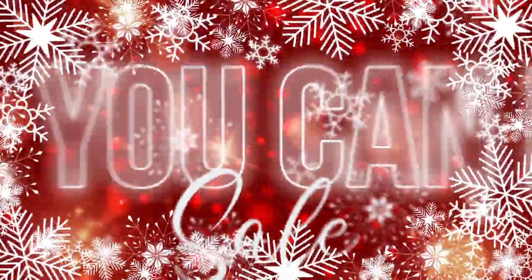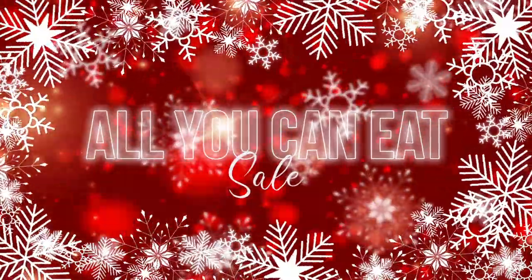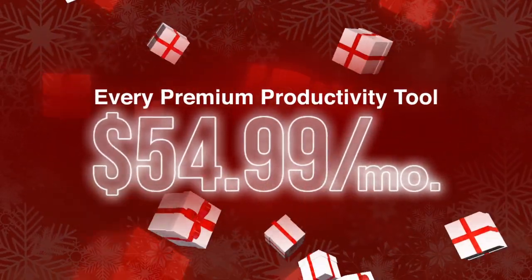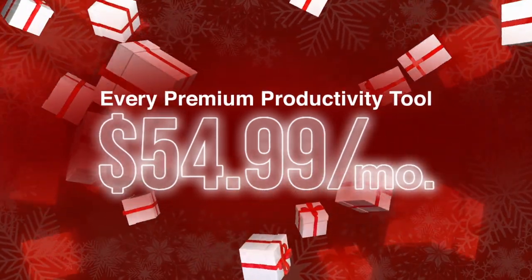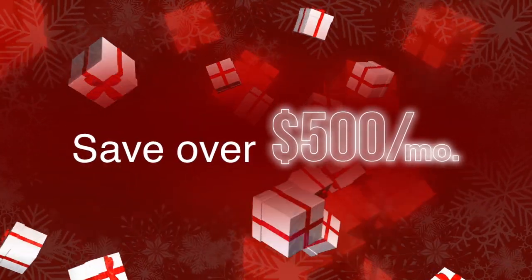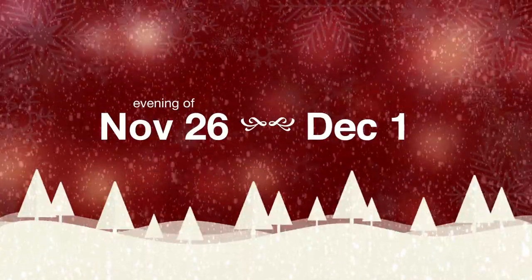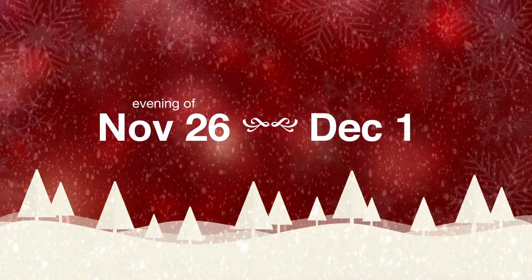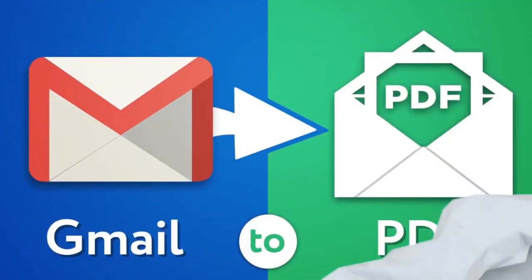It only happens once a year. We're kicking off Black Friday with CloudHQ's annual All-You-Can-Eat Sale. Treat yourself to the premium version of every single one of our 75 productivity tools for only $54.99 a month. That's a savings of over $500 a month. This limited-time offer starts the evening of November 26th and expires on December 1st. Let's unwrap the top 5 tools included in this package that'll surely make your season bright.